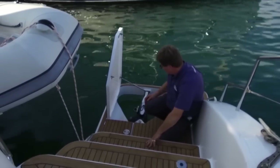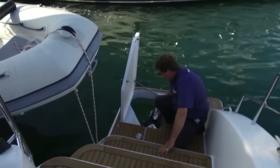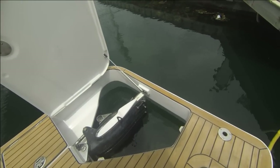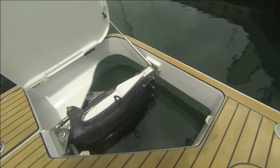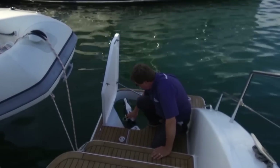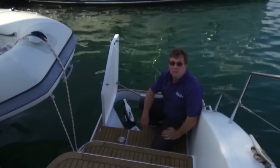The rudders can easily be lifted by removing this pin, at which point you can take them right up or out if they were to be damaged for repair, or move them up so that you can take the ground quite confidently with the bottom of the boat. Also on the rudder you can see this fitting which is for an emergency tiller.